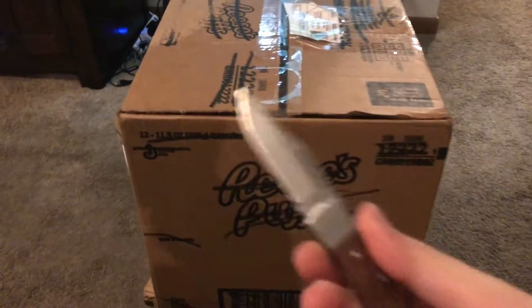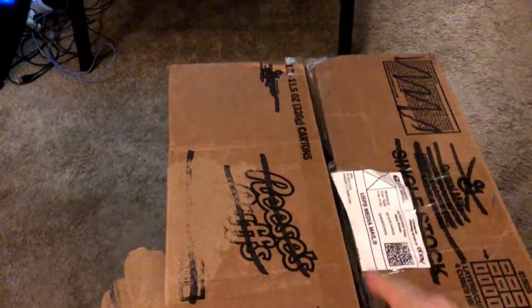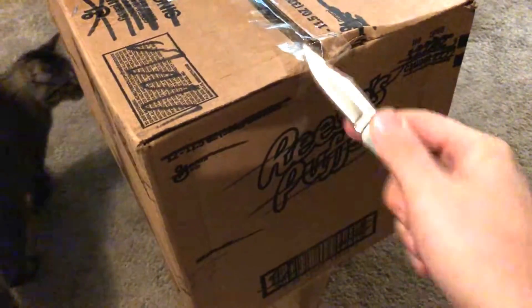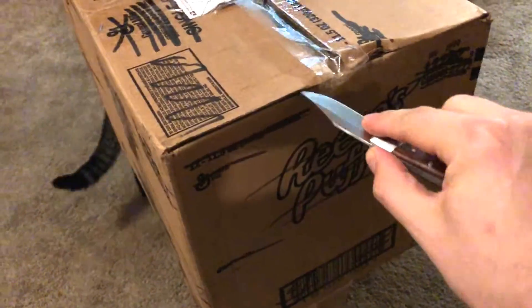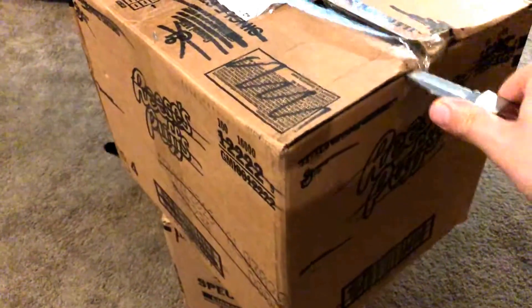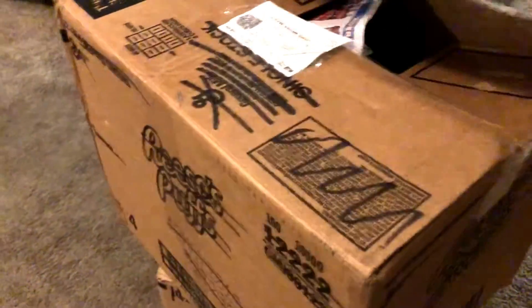I got my handy-dandy knife here. I bought this when I lived in Michigan from the Walmart. And I'm actually pretty excited. This is very reckless of me, using this knife one-handedly — it's a very sharp knife. There we go. And check this out.